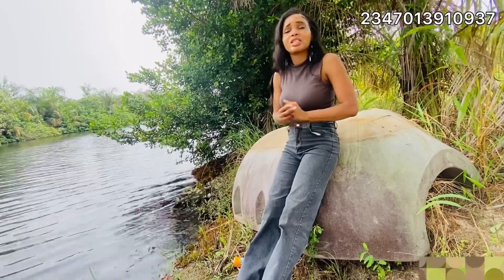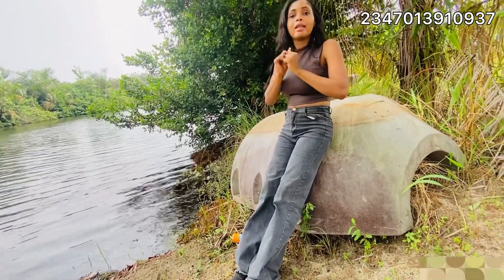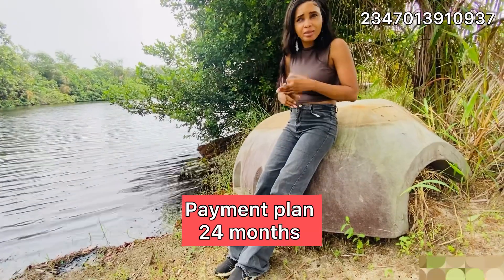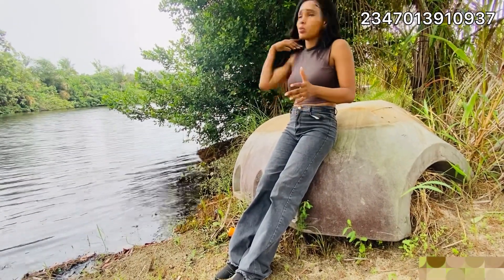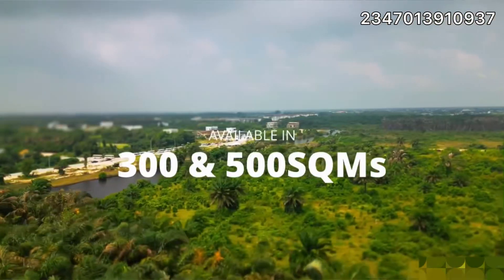This estate is all-inclusive — buy and build. It's very, very affordable. This is the cheapest deal you can get. Get allocation instantly. Spread your payment plan up to 24 months, interest free. These are all the juicy deals on this estate. So what are you waiting for? This estate is not going to stay long in the market — it's getting sold out. People like good things.